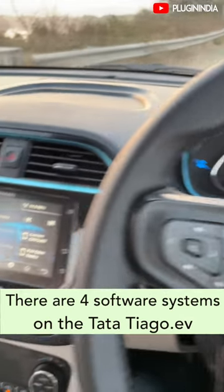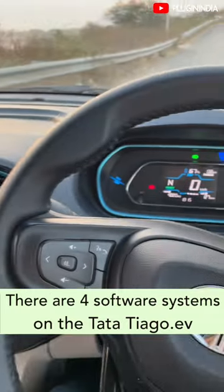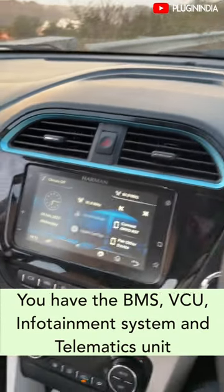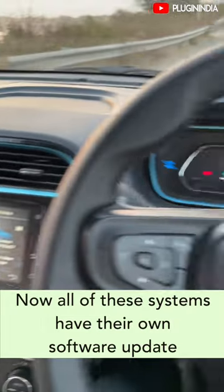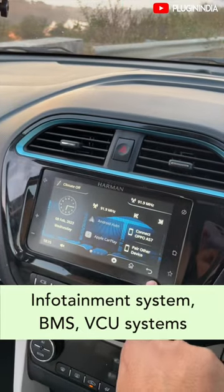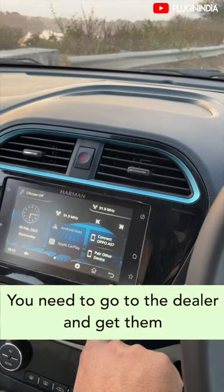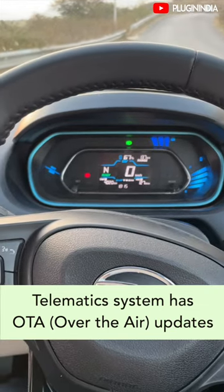Tata Tiago issue number three — my big issue is the software updates. There are four systems on the Tata Tiago: the BMS, the telematics unit, the infotainment system, and the VCU. All these systems have their own software updates. The infotainment system, BMS, and VCU get software updates, but you need to go to the dealer to get them. The telematics unit, apparently, has an OTA system.